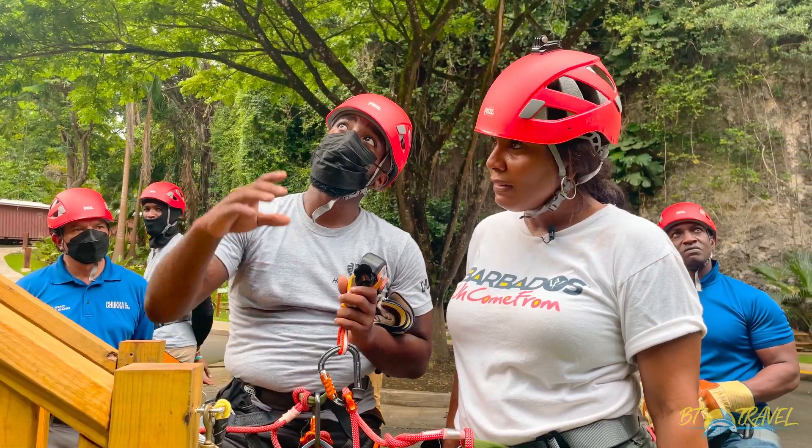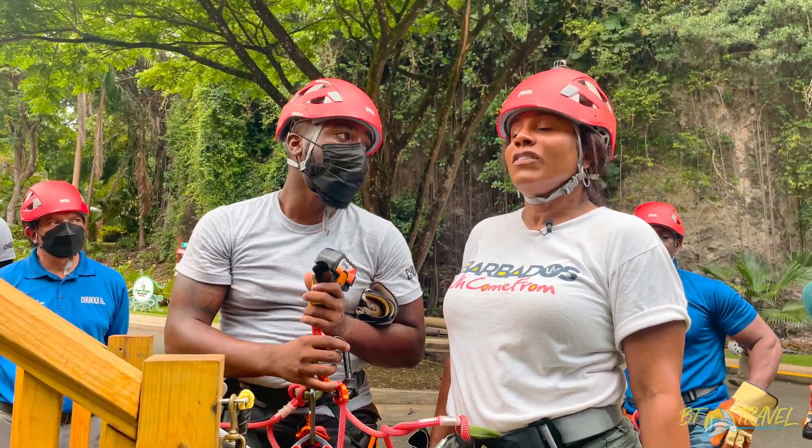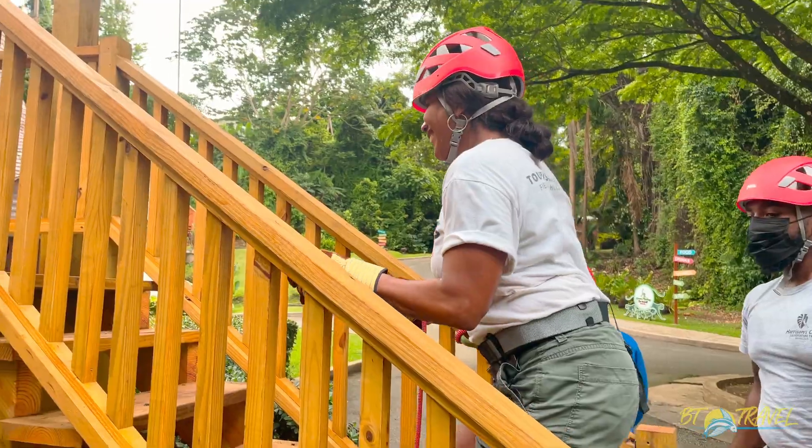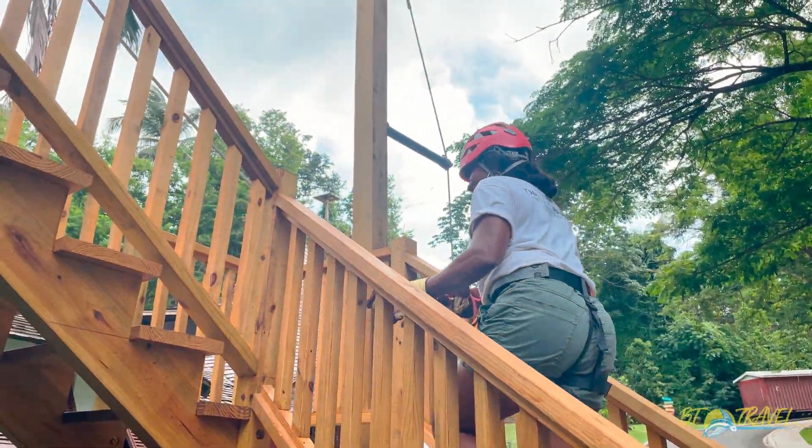With 14 different obstacles that offer twists, turns, climbs, and crawls, it's the largest challenge course of its kind in the Caribbean. Time to put my muscles and dexterity to the test.